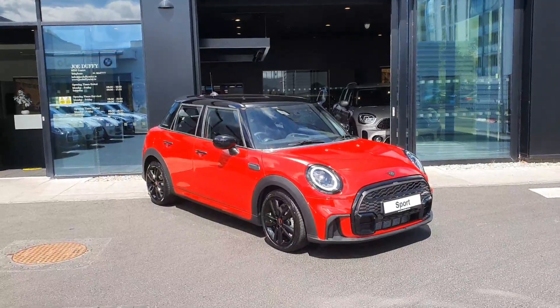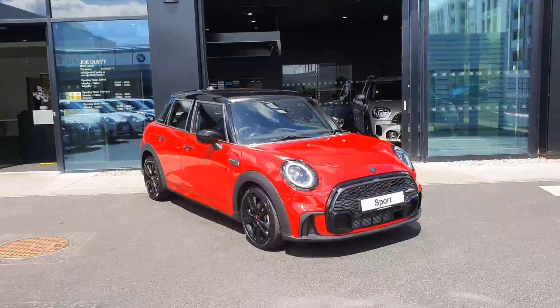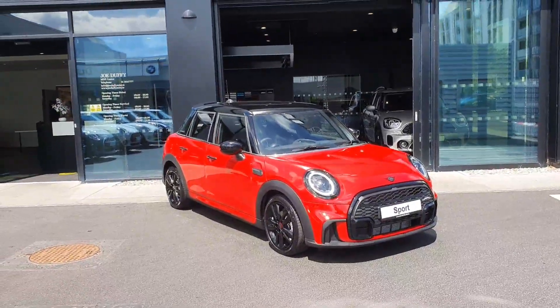Hello everybody, it's Michael here from Joe Duffy Mini, and today I'm here with the gorgeous 2021 LTI 2 Mini Cooper Sport 5-door.